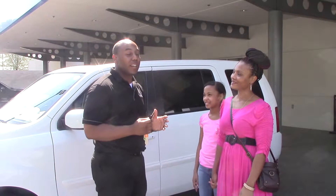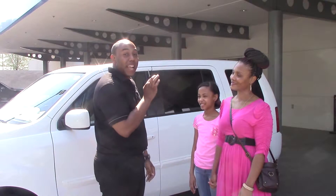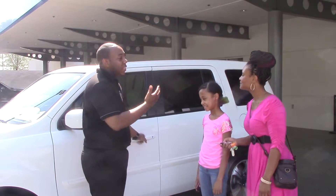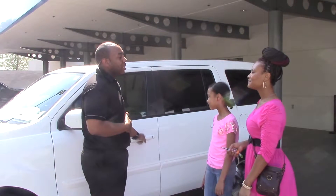This is what we do here at Hendrick Honda. Now she's officially been Hendrick Honda'd, so here's your keys. We're going to open the car door for her because you are a wonderful, special customer.